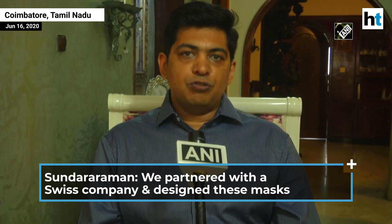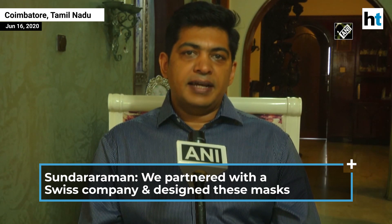Shivatex partnered with different companies, but most notably in this case we used the technology from a Swiss company called Haik Solutions. They used particularly their technology called ViroBlock, which is a treatment that is made on fabric that makes the fabric antiviral.